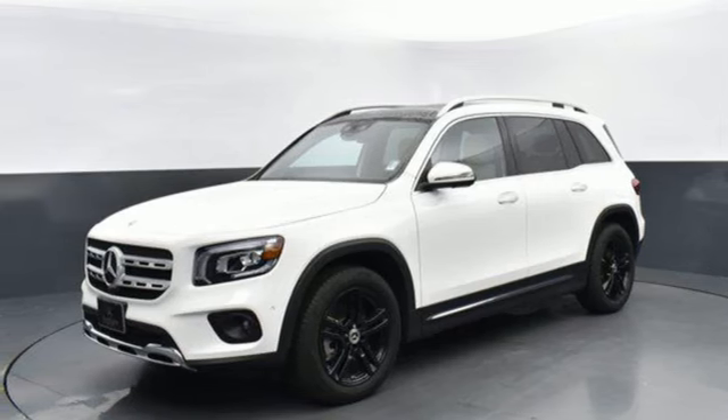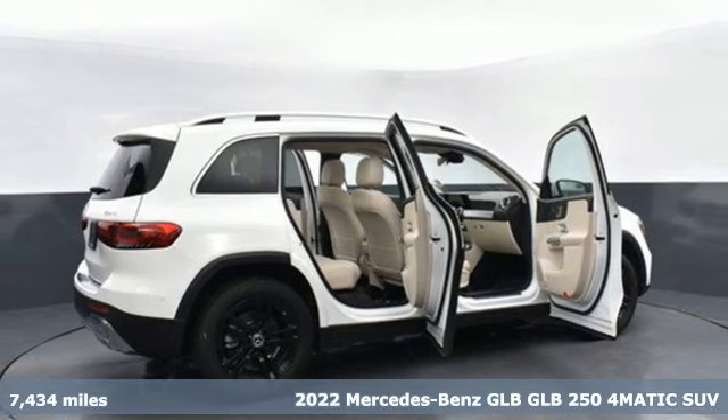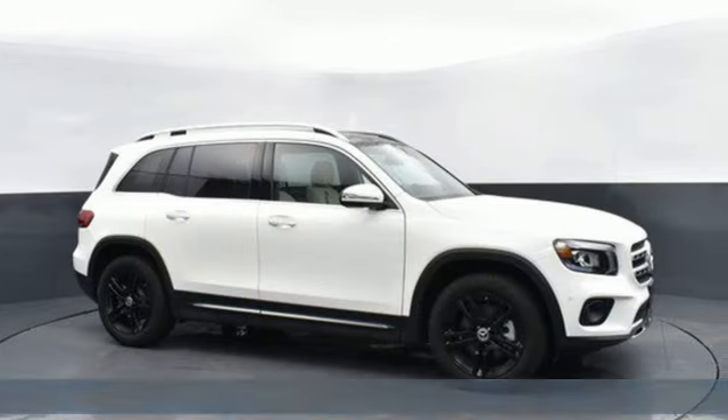It's a certified 2022 Mercedes-Benz GLB. No matter what you need to carry, from cargo to conversation, the GLB is just right.